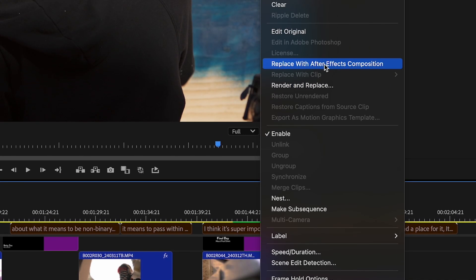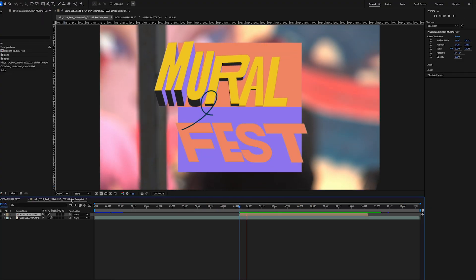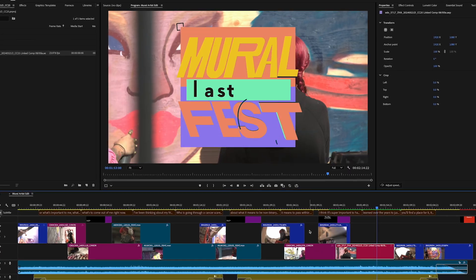Premiere Color Management also improves color interop between Premiere Pro and After Effects when using Dynamic Link. With the new system, After Effects can recognize the Premiere Color Management settings being sent over and always send back identical color back to Premiere Pro.